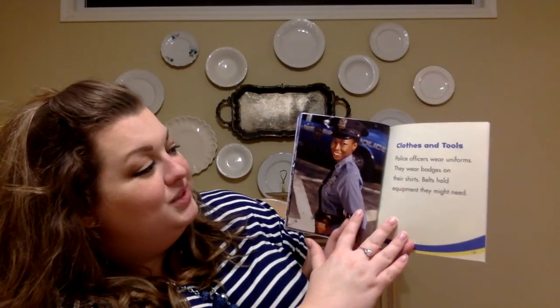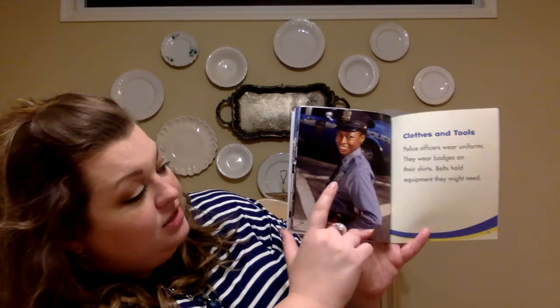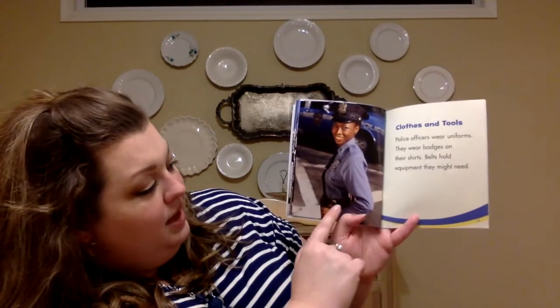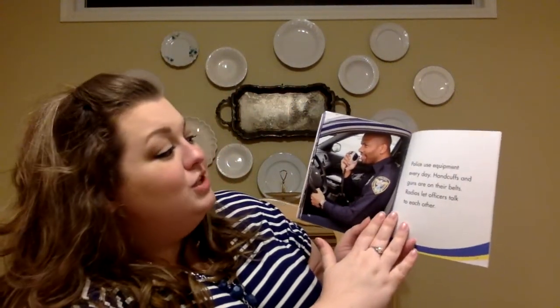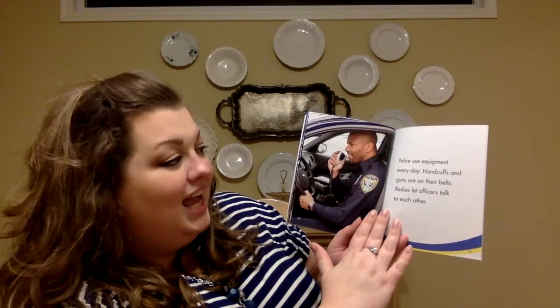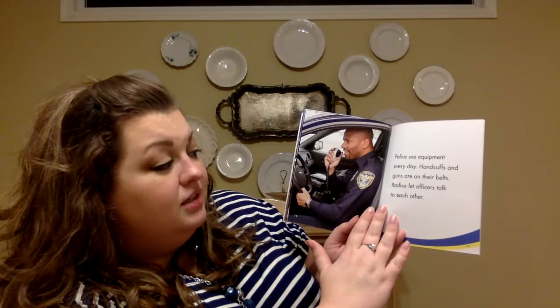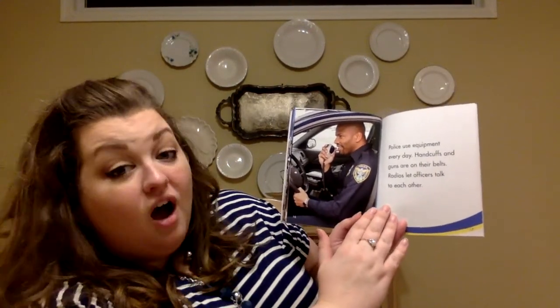Clothes and tools. Police officers wear uniforms. They wear badges — there's her badge — on their shirts. Belts, right here, hold equipment they might need. Police use equipment every day. Handcuffs and guns are on their belts. Radios — this is the radio right there — let officers talk to each other.